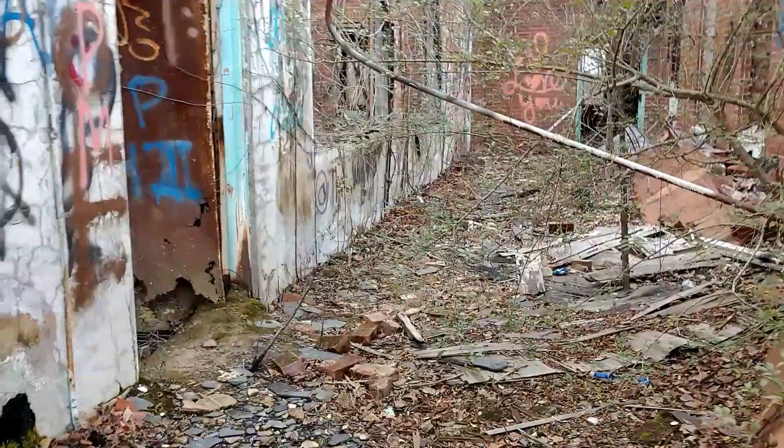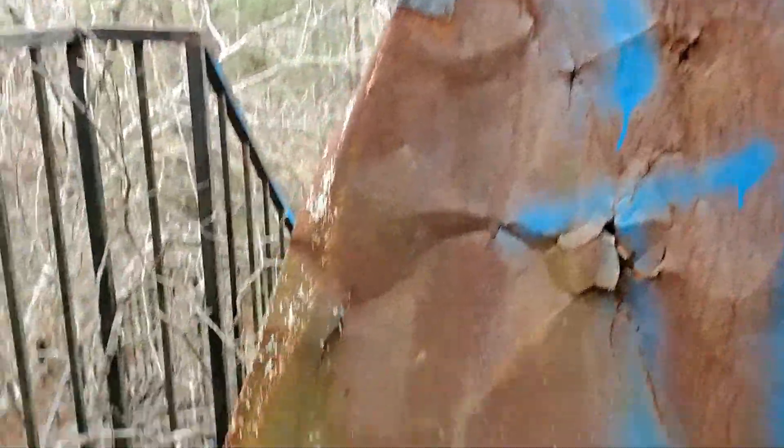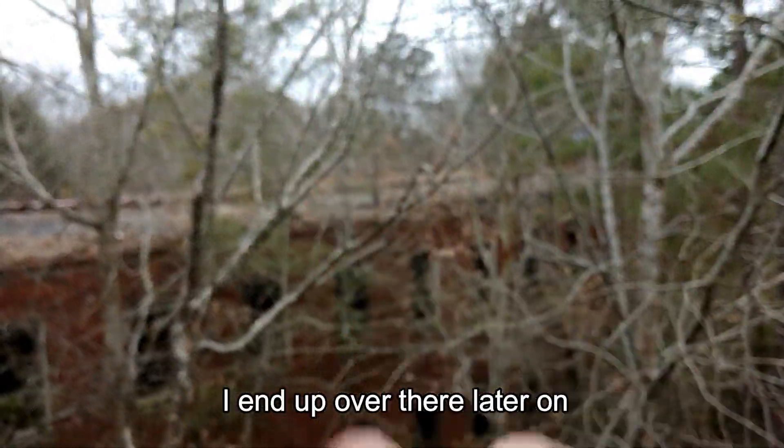Look at these stairs — straight up sketchy. That's a long way down. And that's the other side of the roof, which I don't think I'm going to be able to get out there.